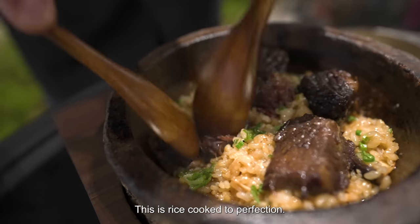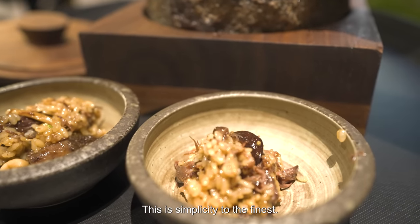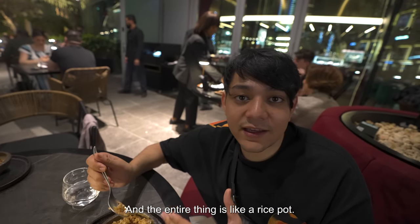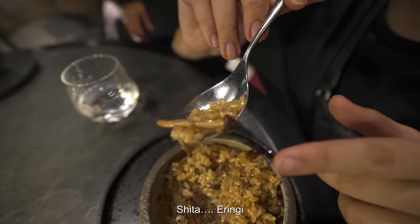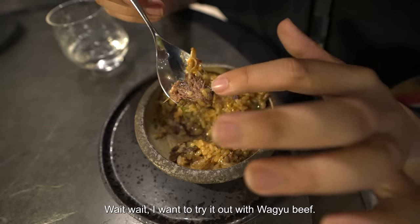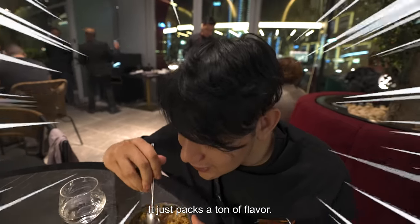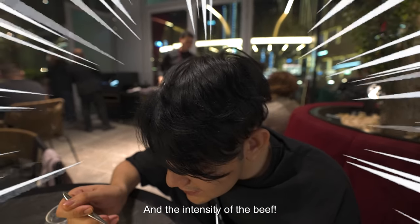What is this? This is rice cooked to perfection with Wagyu short ribs and mushrooms — simplicity to the finest. This is Wagyu beef with steamed rice, and the entire thing is like a rice pot. The mushrooms are shiitake and eringi. The meat with the sauce with the rice — it just packs a ton of flavor. It's sweet because of the caramelized mushrooms and the intensity of the beef.